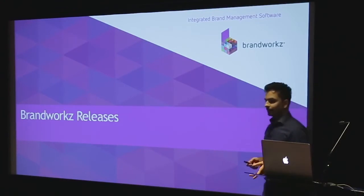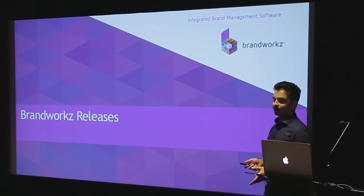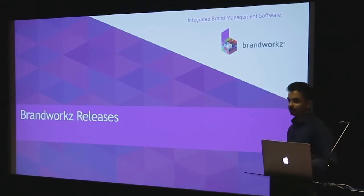I know Jens has given you a glimpse of the exciting things we've got planned in our roadmap, but we're just as keen to show you what's going to be ready for you now to use.